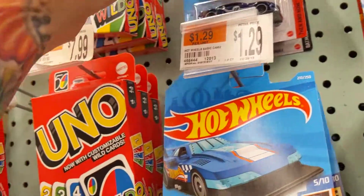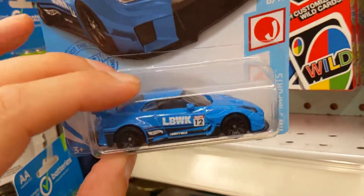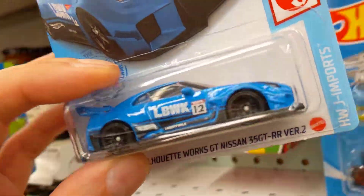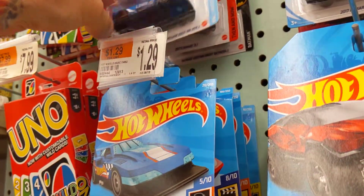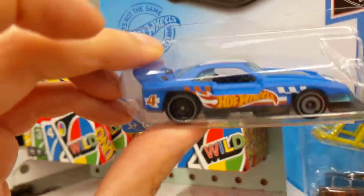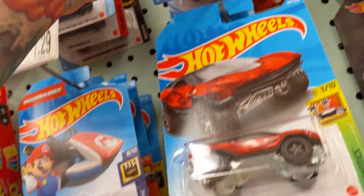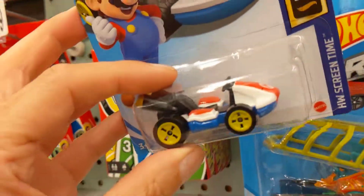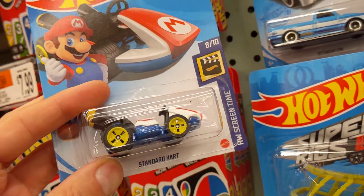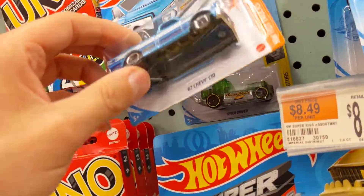That's another Japan imports one there. There's that Liberty Walk GTR — very nice casting, tail lights, headlights, super nice. Another Camaro over there, Batmobile thing — this is kind of new, right? Scorcher thing, not bad. And they got that Mario Kart — how fun is this? Check that out, Mario Kart action.